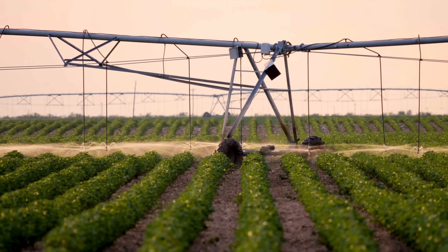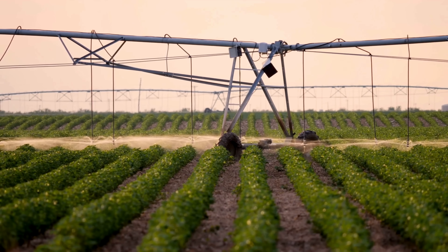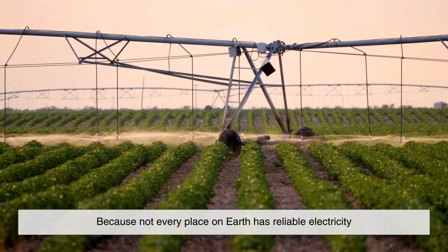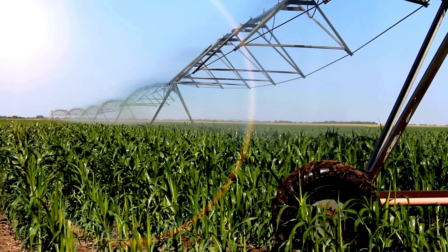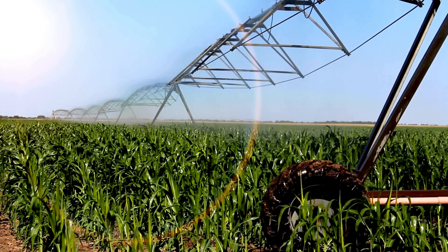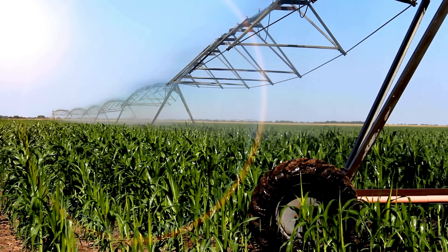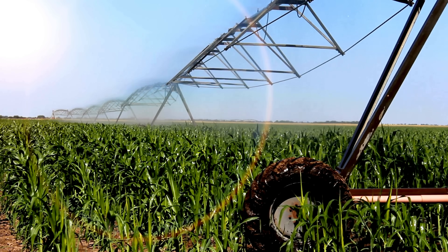So why should any of this matter to us, especially in a world where high-tech irrigation systems exist? Because not every place on Earth has reliable electricity. Not every farmer can afford diesel or connect to a grid. These power-free water solutions aren't just clever, they're essential. They keep communities alive, food growing, and livestock healthy. And even in modern farms, some of these systems offer a reliable backup.